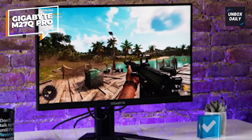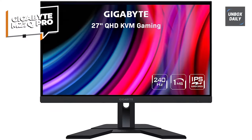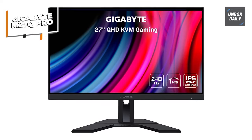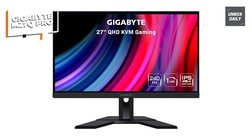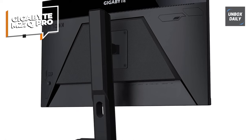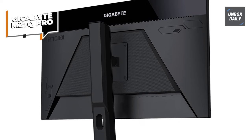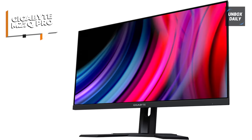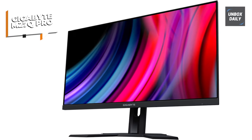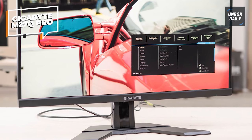A KVM switch is an excellent feature that allows you to control multiple devices with a single set of peripherals. The M27Q Pro has a refresh rate of 165Hz and a response time of 1ms, making it an excellent choice for both gaming and productivity. Another notable feature is the 98% DCI-P3 color coverage, ideal for gamers who also create content or appreciate color accuracy — games and entertainment simply look great.